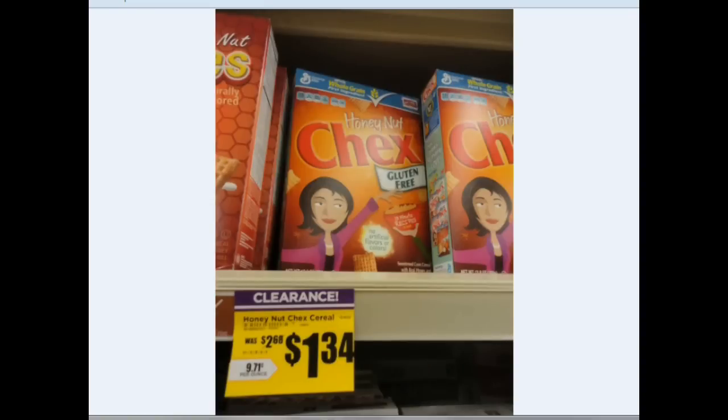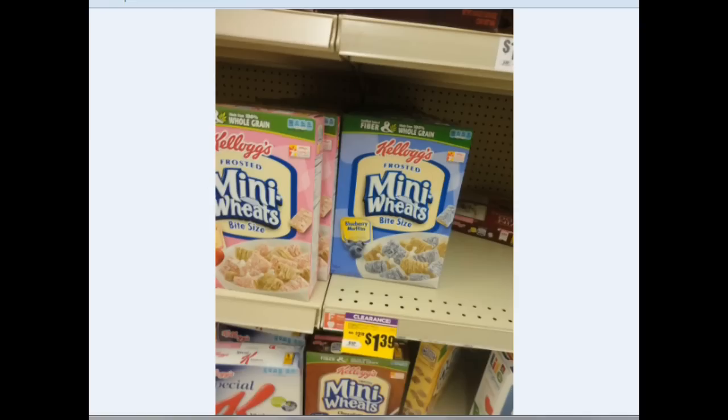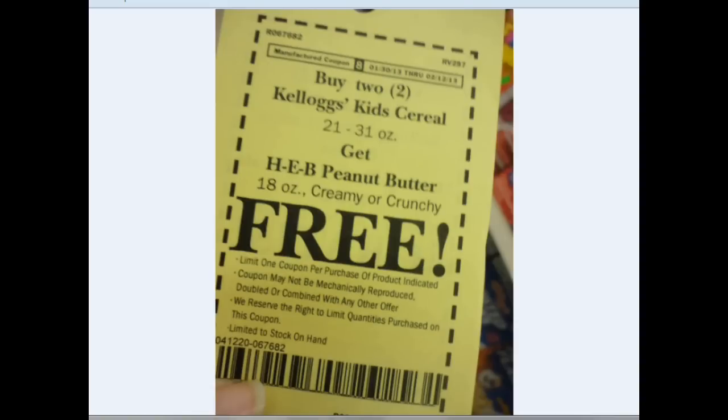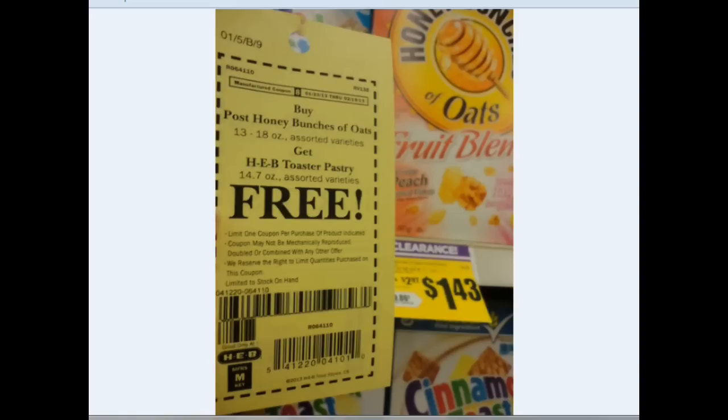Here are some pictures of the clearance — Chex Mix, the fiber berry yogurt crunch. They were already all out of those, and running low on the mini wheats. When you buy two Kellogg's Kids cereal, you get peanut butter for free. Then there's the Post marshmallow pebbles on clearance for $1.14. With this deal, you can find the Honey Bunches of Oats fruit blends with peaches and raspberries — at my store they're on clearance for $1.43, and then you get the toaster pastries for free.